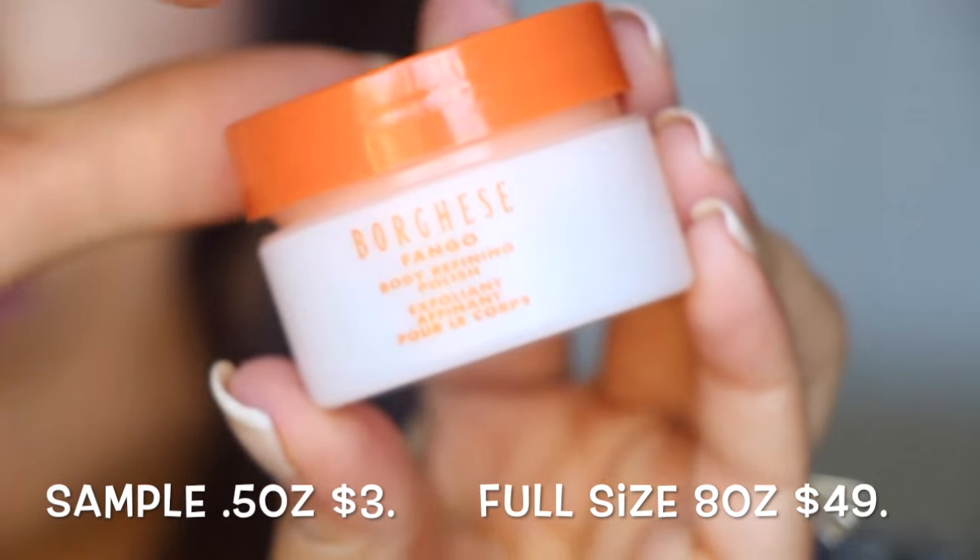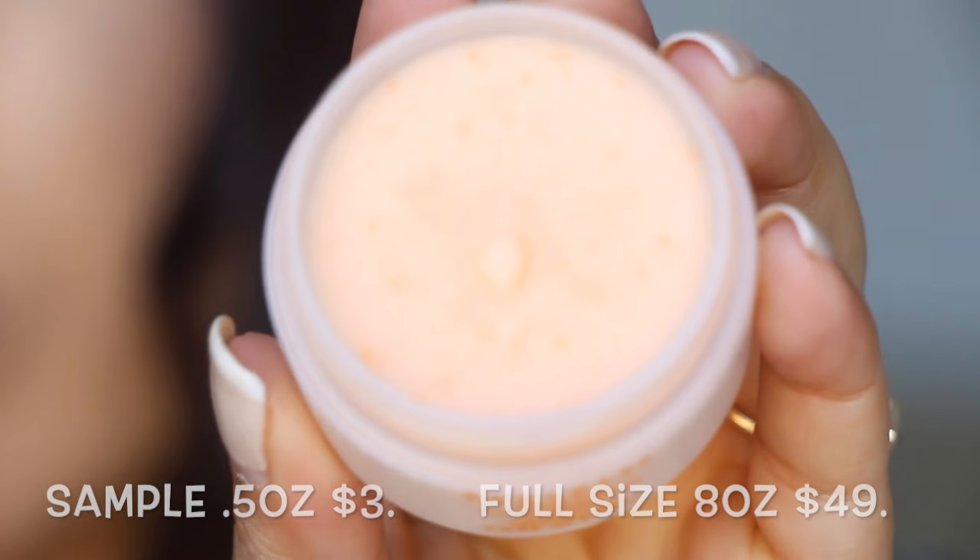This is from Borghese — their Body Refining Polish, so it's an exfoliant. I can't stand the scent of their products — I know it's a really nice brand, but I just don't like the scent. It smells like it's coming from a spa. If you like that kind of scent, you'll probably like this.